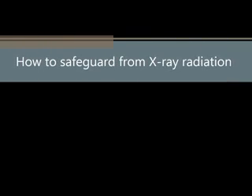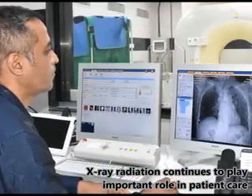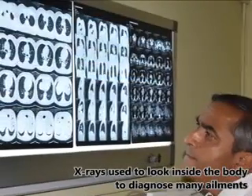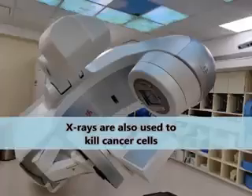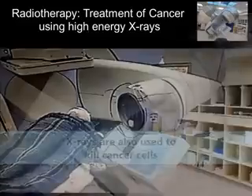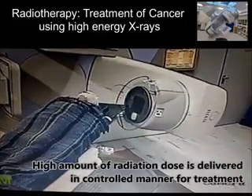Discovered more than a hundred years ago, X-ray radiation continues to play an important role in patient care. X-rays are used to look inside the body without cutting through it to diagnose many ailments. X-rays are also used to kill cancer cells and cause tumors to shrink in radiotherapy, where a high amount of radiation dose is delivered to the tumor site in a controlled manner.